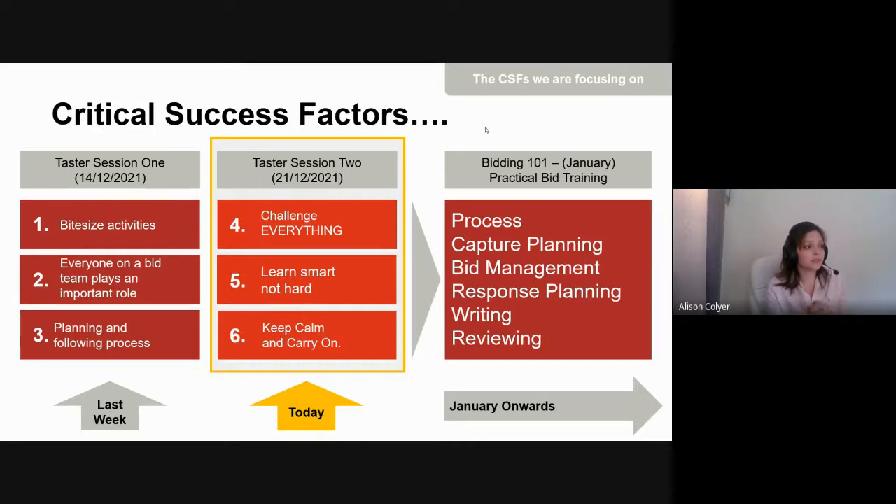The second critical success factor was that everyone on a bid plays an important role. Like the principle that everyone contributes according to their ability, even if your task seems simple or small, it's really important because it frees up other bid team members to focus on developing winning content and applying themselves in the right way.